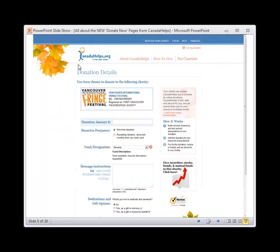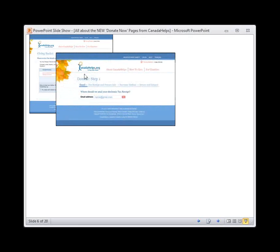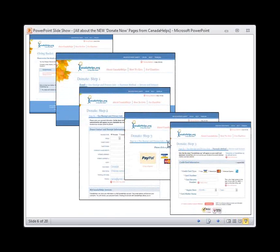Here we are on the Vancouver Fringe Festival's donation page on CanadaHelps.org. On the first page, the donor is asked to fill out donation amount, donation frequency, a message for the charity if they would like, and if they'd like to dedicate the donation — all that standard information. After this page, the donor is taken to the Giving Basket page to review the details of their donation, choose options regarding their tax receipt, and enter payment details. So this current Donate Now process takes the donor through about four pages or steps.